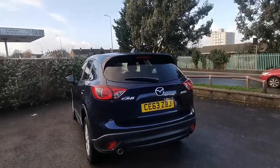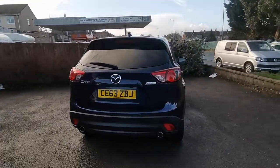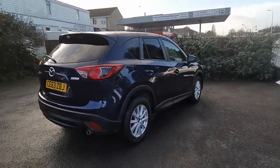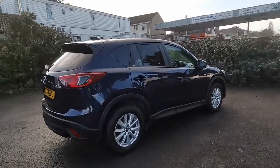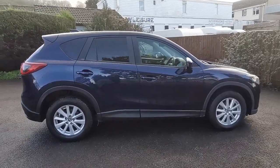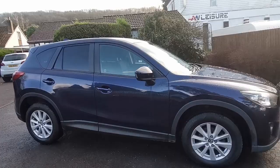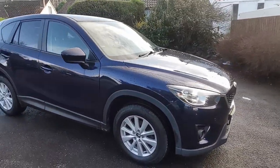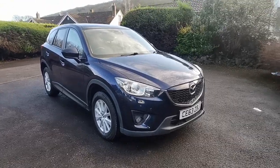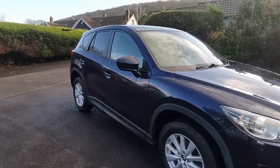The vehicle is in excellent condition for its age and mileage. This is a popular SUV, similar to a Nissan Qashqai, Toyota RAV4 etc., offered by Mazda as a 2.2 diesel. It's finished in dark metallic blue with black cloth upholstery, equipped with front and rear parking sensors and rear privacy glass.